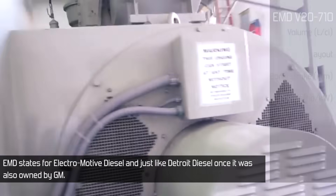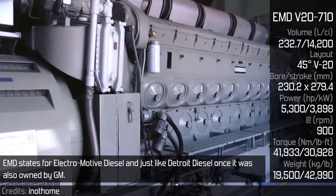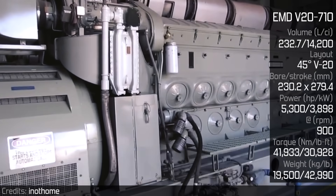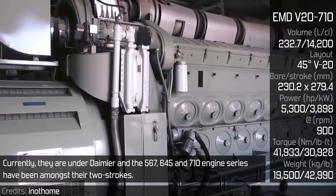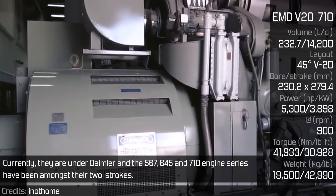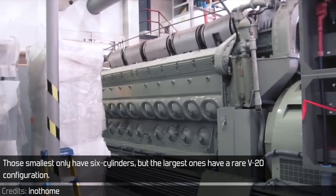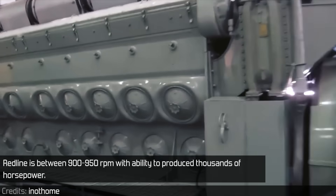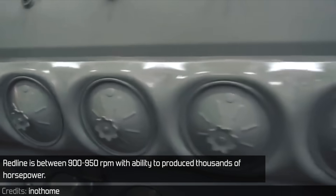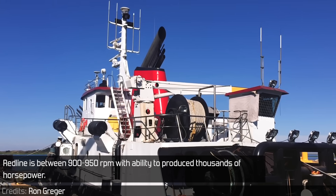EMD stands for Electromotive Diesel, and just like Detroit Diesel, it was once also owned by GM. Currently they are under Daimler, and the 567, 645, and 710 engine series have been amongst their two-strokes. The smallest only have 6 cylinders, but the largest ones have a rare V20 configuration. Redline is between 900 to 950 RPM, with ability to produce thousands of horsepower.